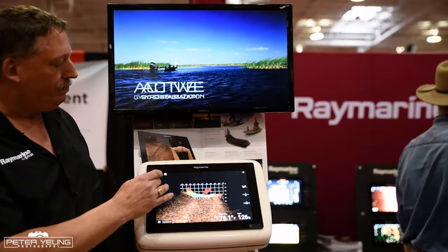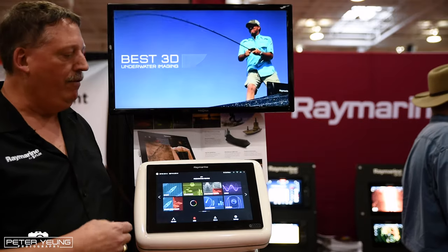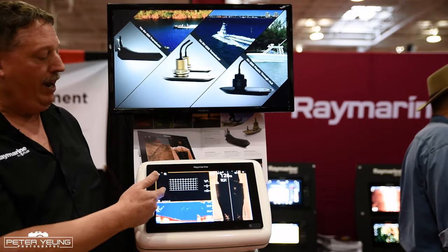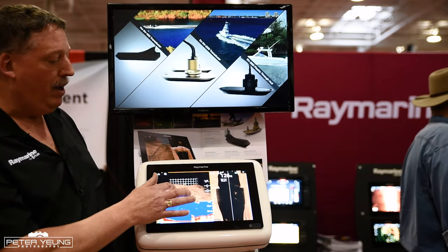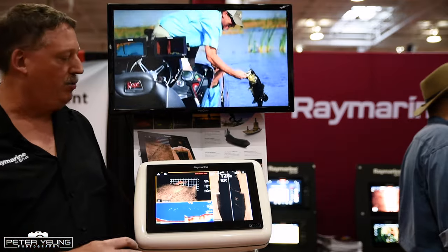We can also view multiple screens — we can view side vision, conical sonar, and the 3D all at the same time, manipulate the images, and view the images from whatever locations we like.